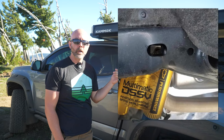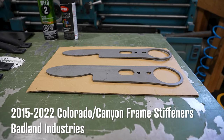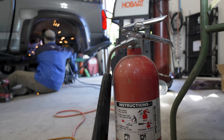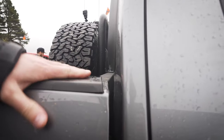Which hasn't happened here of course — definitely not. We got some frame stiffeners from Badland Industries; they sent them over to us, we put them on, and we're gonna try them out today. It's gonna help with some of the flex but more importantly prevent catastrophic failure, because no one wants that.